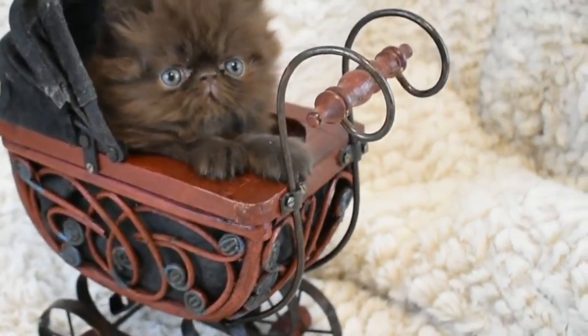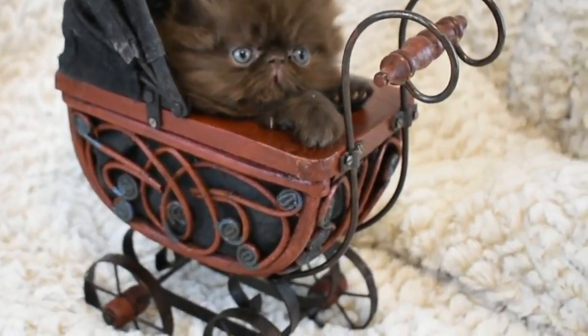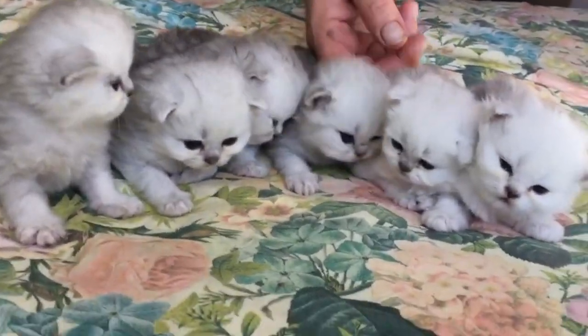What do Persian kittens look like? Distinctive Persian kitten features are long, thick fur coats; short, thick legs; wide, round heads with short noses; and short, rounded ears set far apart.